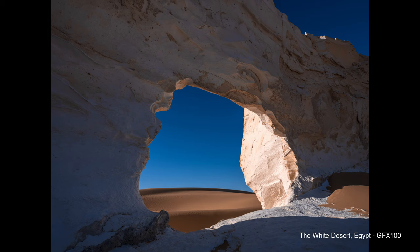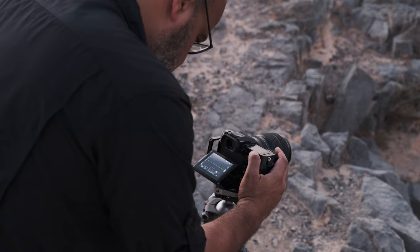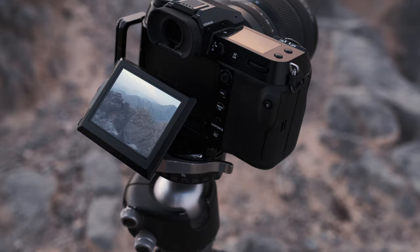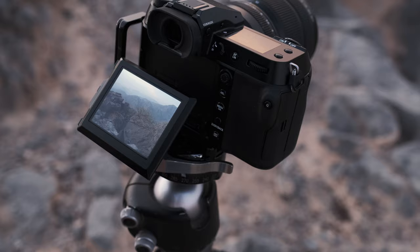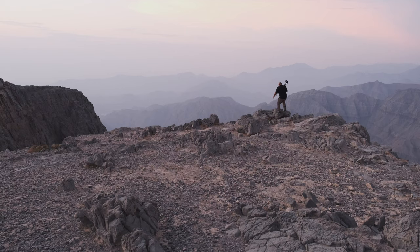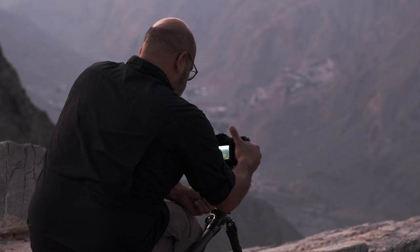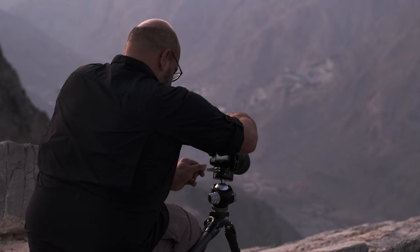When I started with Fuji, I started with the GFX 50 and the GFX 100. What I noticed about the new GFX 50 S2 is how compact and small it is as a camera. That's one of the advantages of using a smaller body in GFX or medium format cameras, and I'm expecting the same quality in terms of resolution, color depth, pixels, and performance.